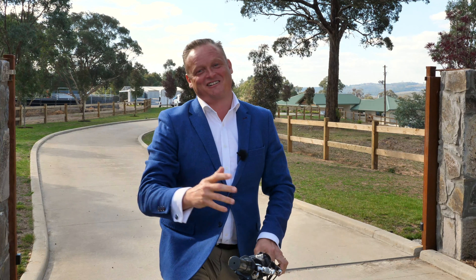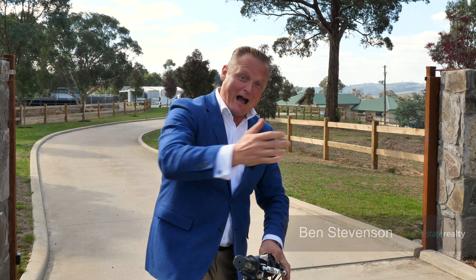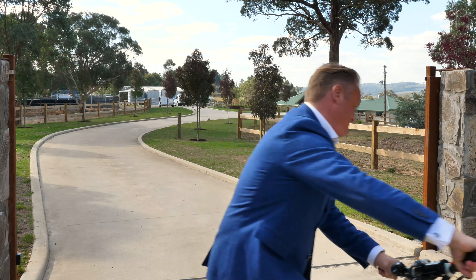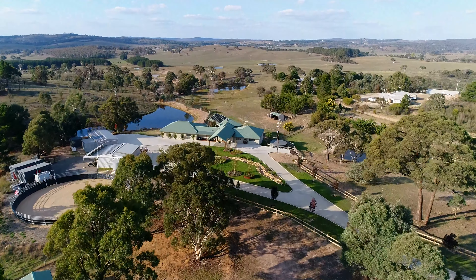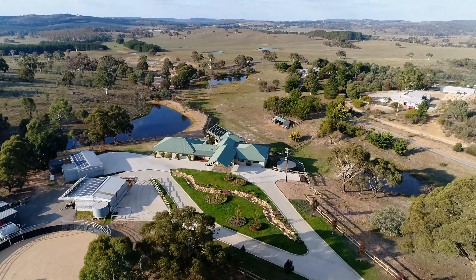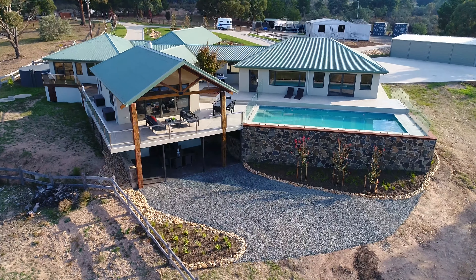Wow, what a lifestyle this property offers. I'm Ben Stevenson from Estate Realty. Come and have a look at Metulia. This property is all about lifestyle, and to top it off, you have an exquisite contemporary residence which any family would proudly call their own.